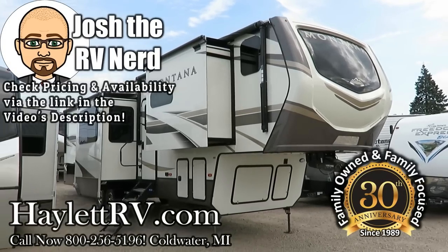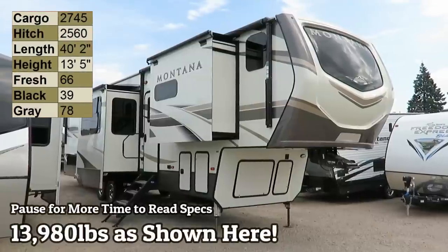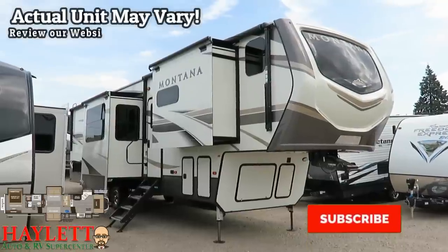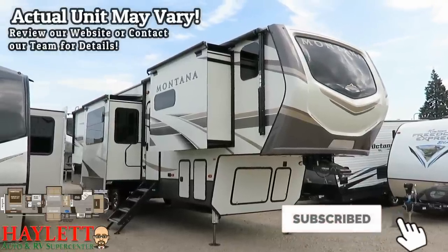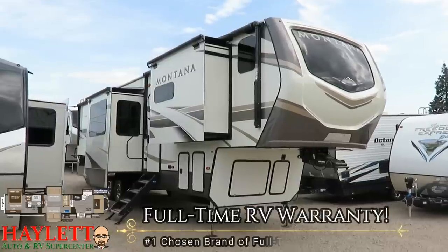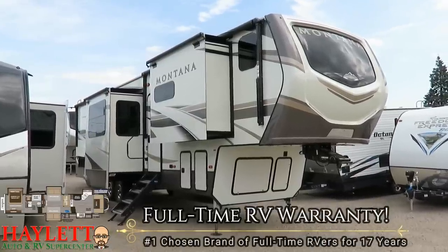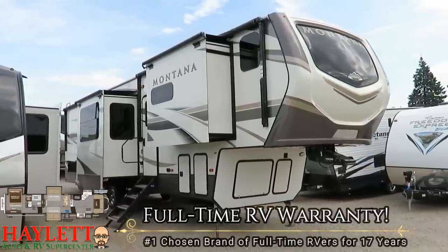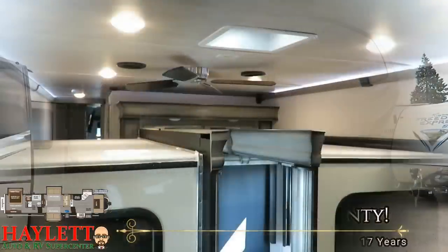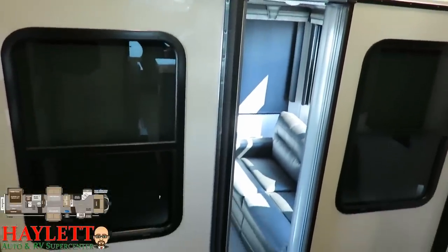13,980 pounds - a big bad beauty of a front kitchen Montana making landfall here at Haylett RV of Coldwater, Michigan. They did the same thing with this full-time warranted RV that they did with their front living Montana: they gave it an elevated rear sleeping area, which created a huge amount of additional outside storage that front kitchen models just severely lack. The design of this RV is definitely built with destination intentions and use.